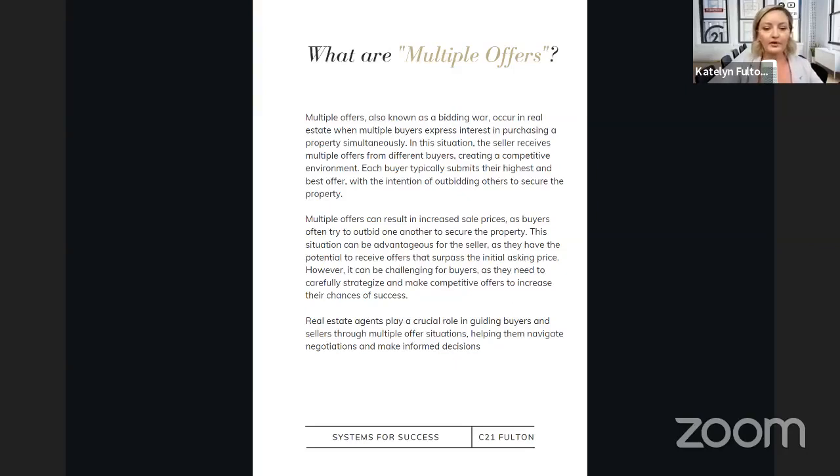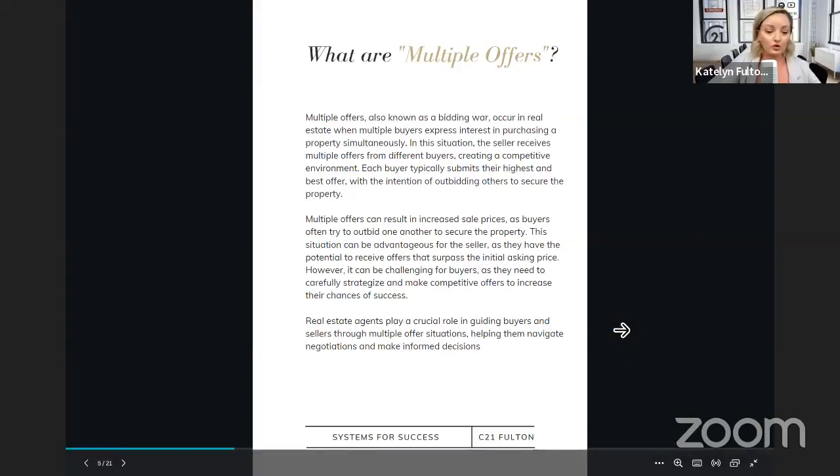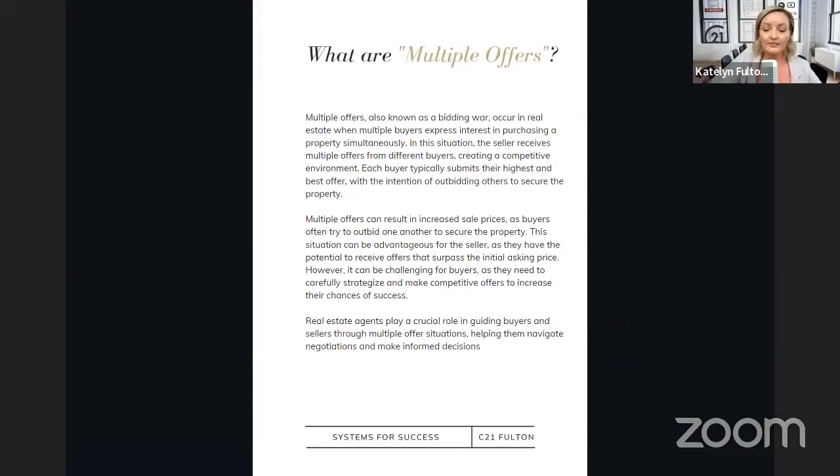This is where you guys are going to come in. Real estate agents play a crucial role in guiding buyers and sellers in the multiple offer situation. It's up to us to navigate those negotiations and help your clients make informed decisions. At the end of the day, it's going to be your clients making those big decisions. Your main role is really just to educate them, strategize and help guide them into making those decisions. It's going to be up to them what they want to do based off the knowledge that you're giving them.